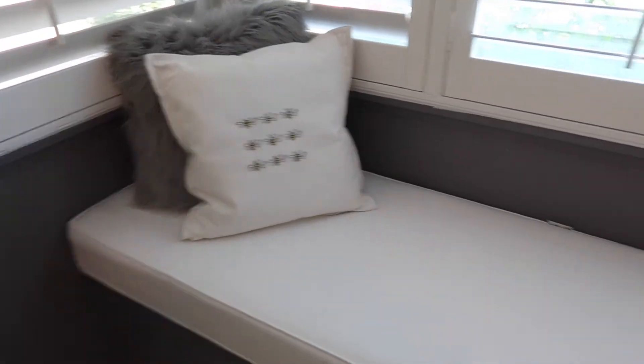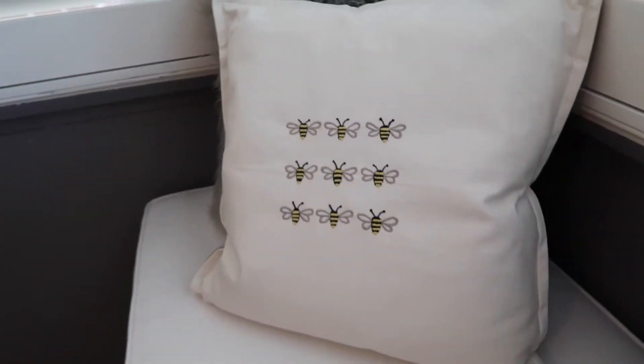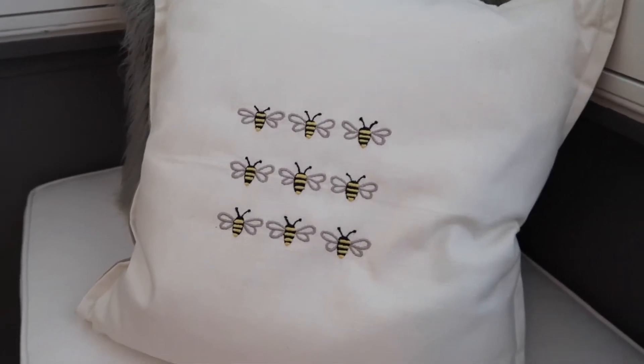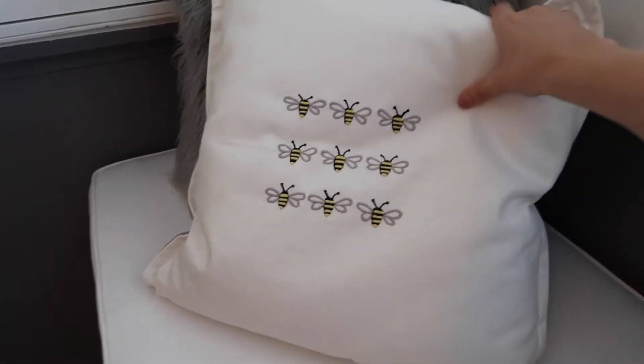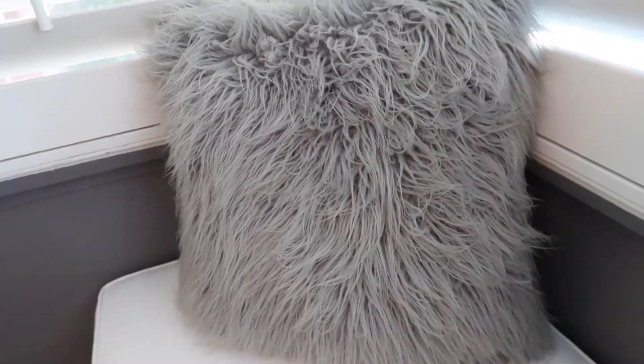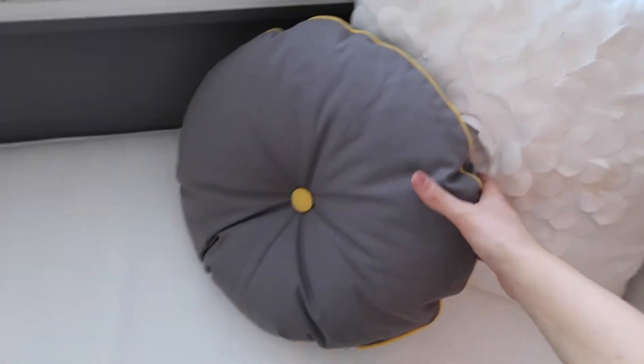That is kind of my bed area. Moving on — these are very nice windows that look out right to my street. All these pillows are from Target. My favorite pillow is this 'B' pillow — I saw it in Target and just fell in love with it. Behind it is a gray furry pillow I've had for a very long time. On the other side is a circular pillow with a little yellow in it that kind of goes with the bees, and then I have a little flower pillow.